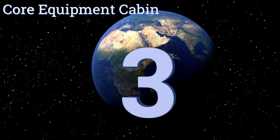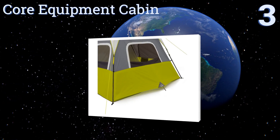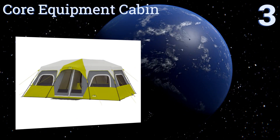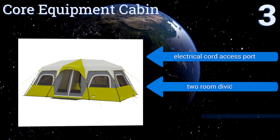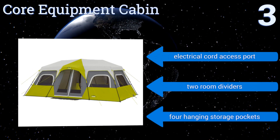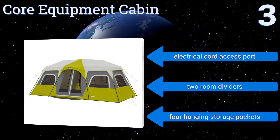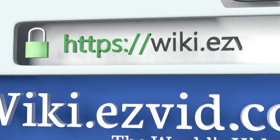Nearing the top of our list at number three, the Core Equipment Cabin is an all-weather fortress that may offer the best protection against the elements of any option out there. Water-repellent and beading fabrics result in faster rain runoff, while an advanced ground venting system draws cool air on hot summer days. It's equipped with an electrical cord access port, two room dividers, and four hanging storage pockets.